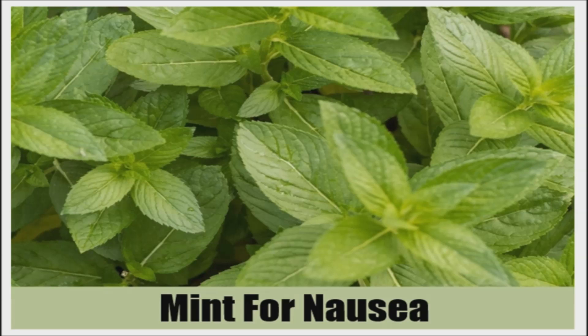The same phytochemicals in mint that promote digestion also relieve nausea. Peppermint oil can be taken as a tea, oil rubbed on the forehead and temples, or munch some leaves.